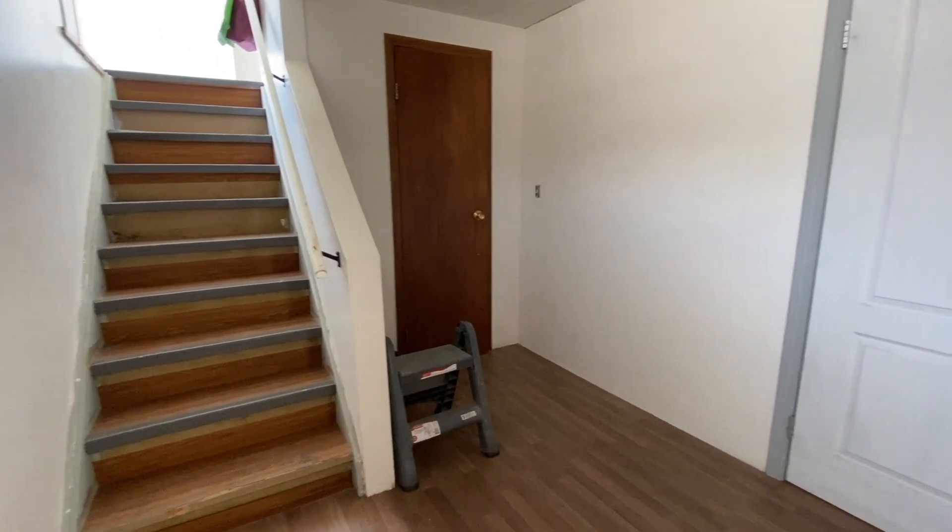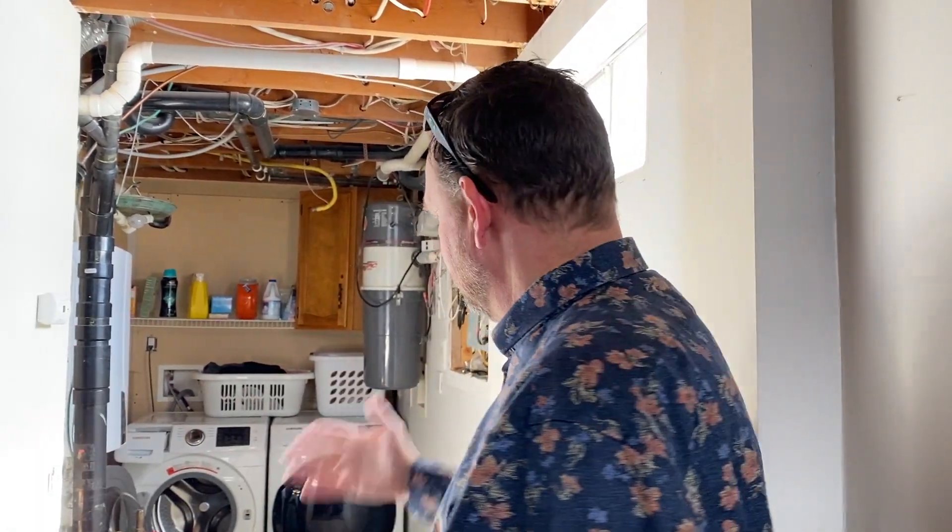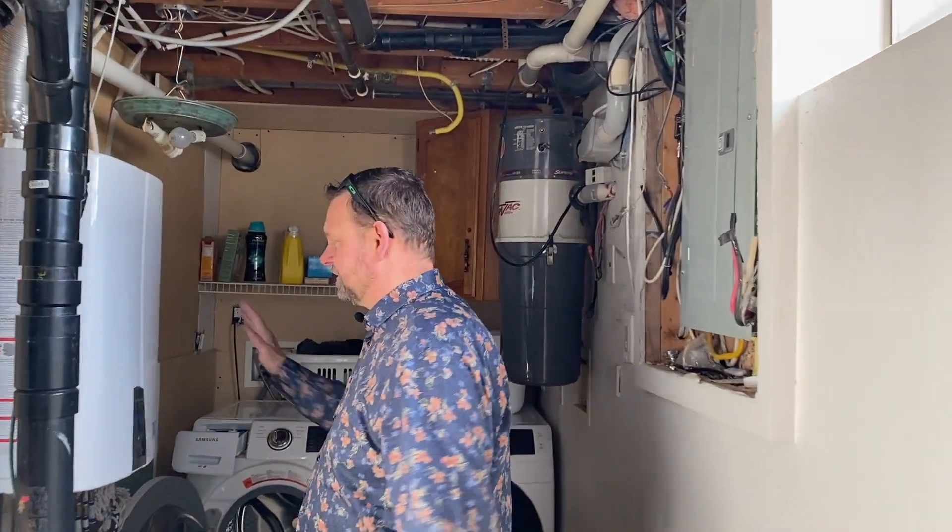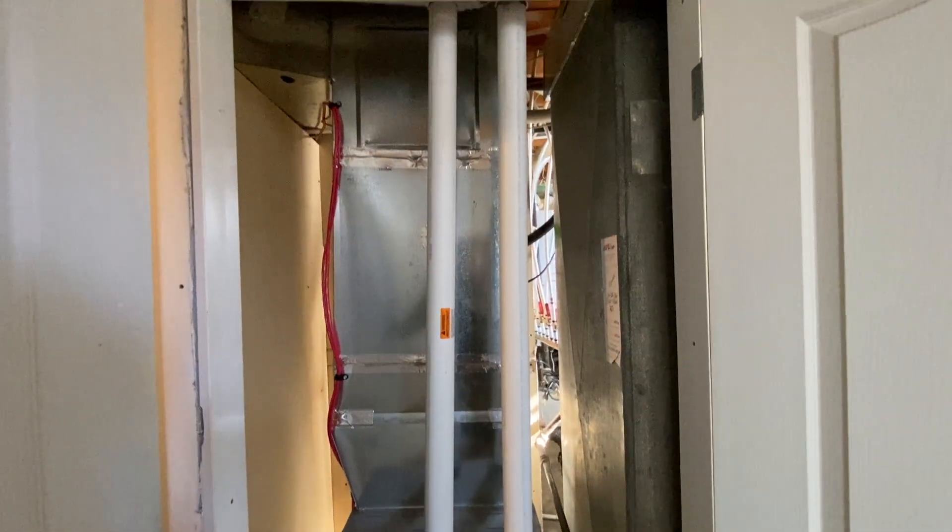The door to my right is the door into the suite, and in between is this area that people living upstairs and downstairs can share. There's a nice big storage area where you can put your Christmas tree and things you pull out once a year. There's room for a washer and dryer, the central vac is here, and there's a newer tankless hot water system. There's also a new high-efficiency Carrier furnace — it's a great unit.